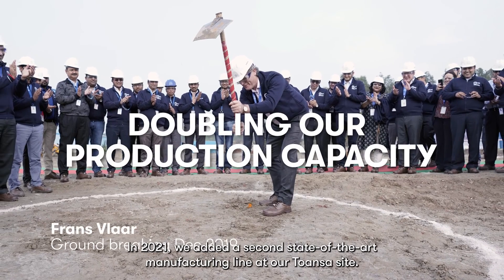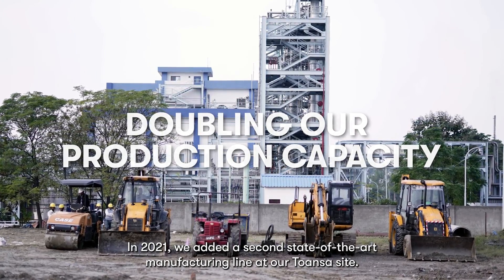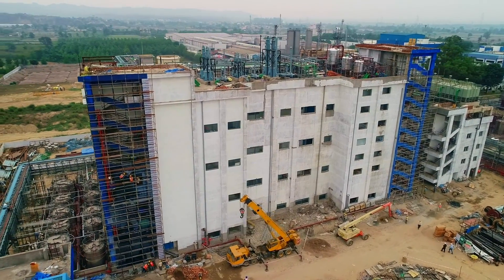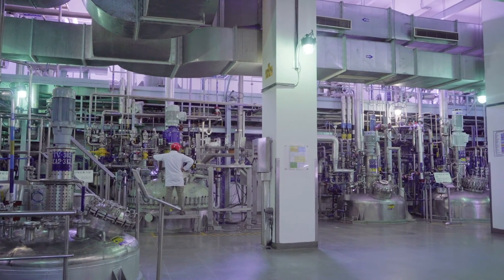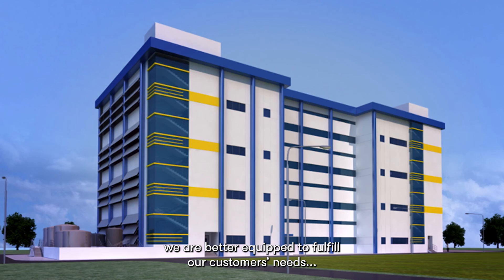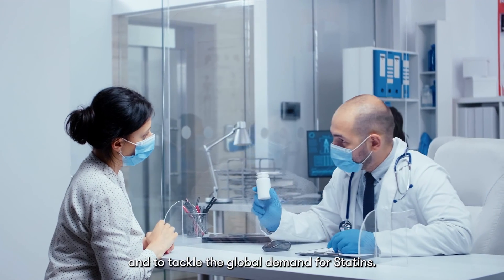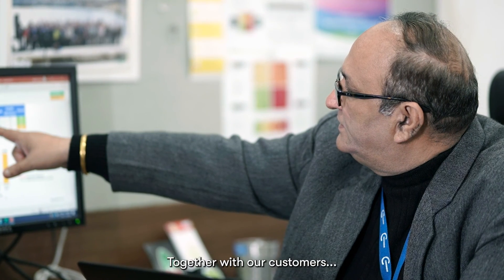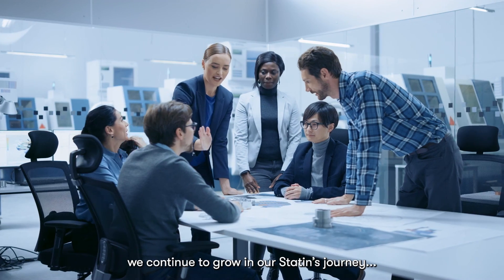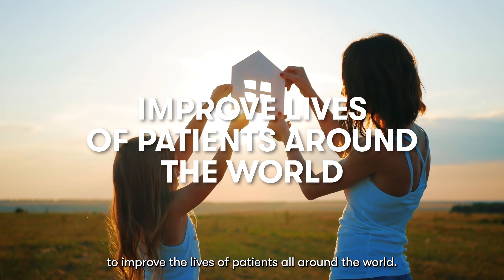In 2021, we added a second state-of-the-art manufacturing line at our Toranza site. With the doubling of our production capacity, we are better equipped to fulfill our customers' needs and to tackle the global demand for statins. Together with our customers, we continue to grow in our statins journey to improve the lives of patients all around the world.